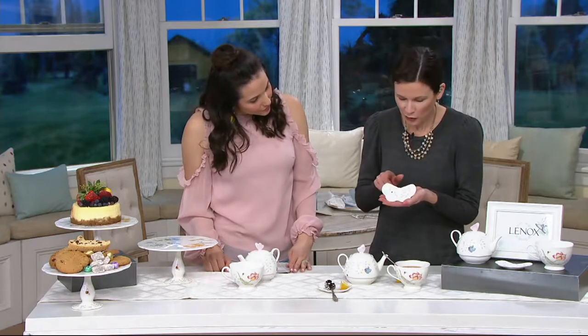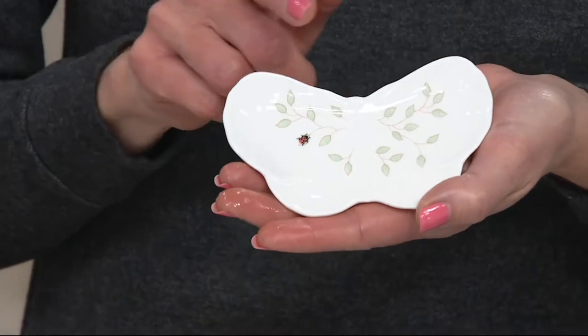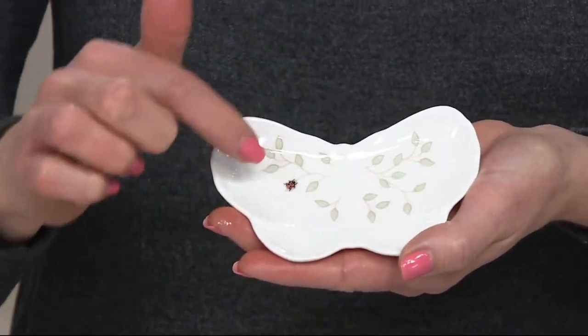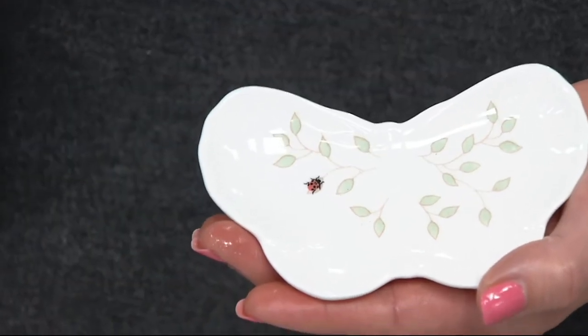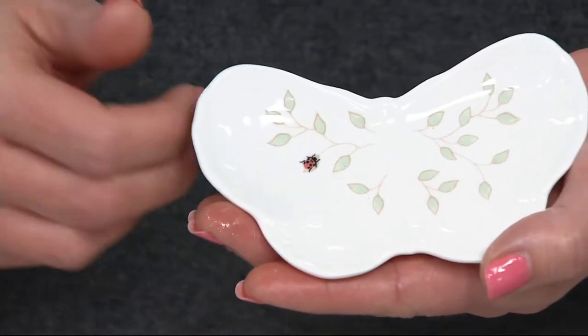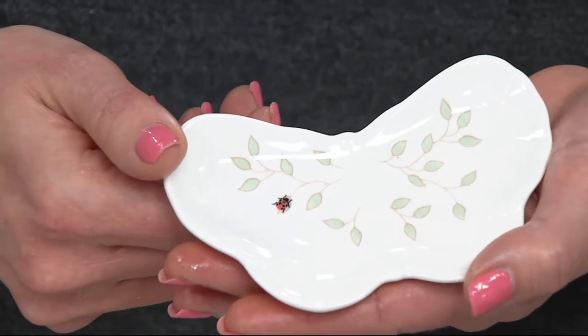You had mentioned this little butterfly spoon rest — look at the beautiful greens and even that little detail of the ladybug. We all love seeing that little ladybug and the bumblebees and the dragonflies on our dinnerware, and now we can have it in this little spoon rest.